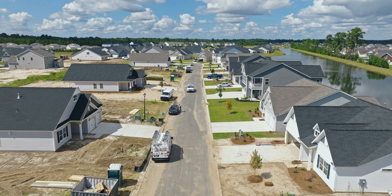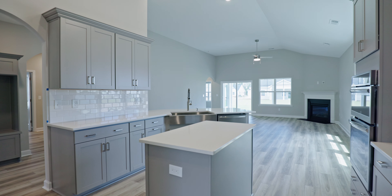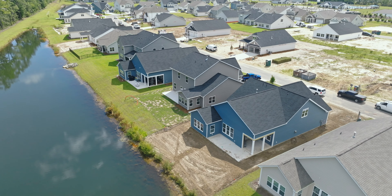Mungo really likes offering options. You can have it as a spec or inventory home where if you need to move quickly they've made all the choices, and maybe that's a little less stressful for you. But if you know exactly what you want in your home, then you can do a to-be-built. And this is just showing you some of those options.